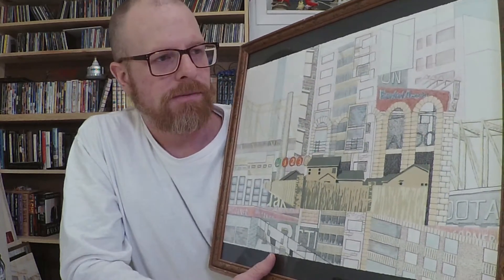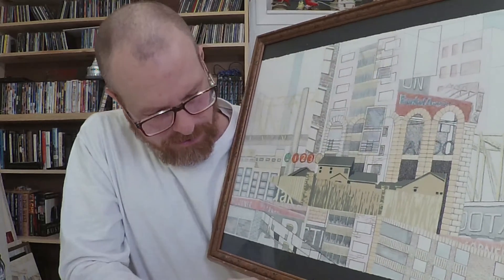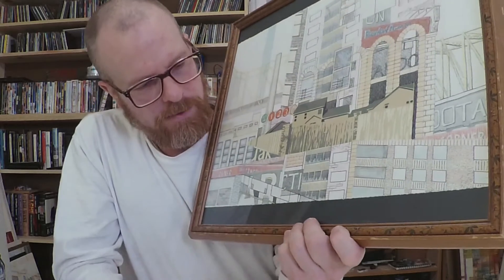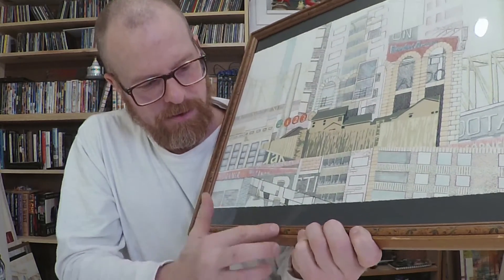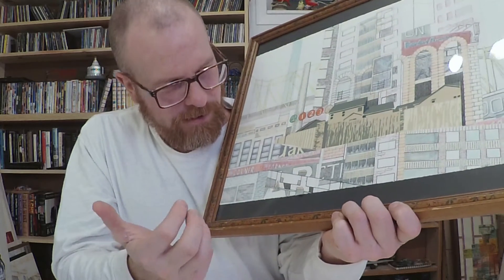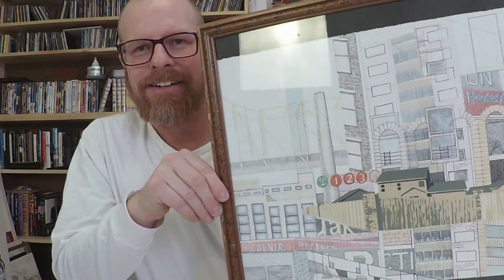I was really into salvaging things at the time — just happenstance juxtaposition, like this frame. The frame is really almost part of the piece at this point; it's got this floral decorative thing going on that's really unusual. I like it — I think it gives it a lot of character.